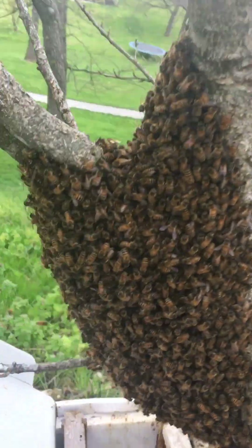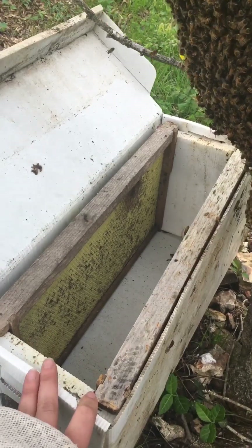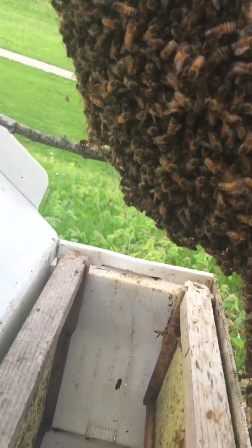This is a pretty good size swarm. Like I said, this box is temporary — I want to take it to my apiary and then move them into a 10-frame hive.